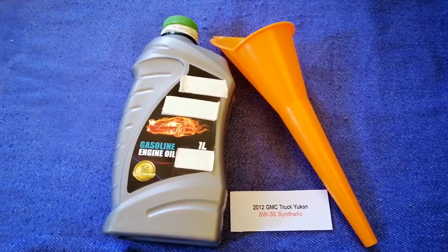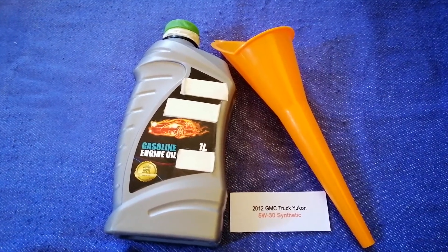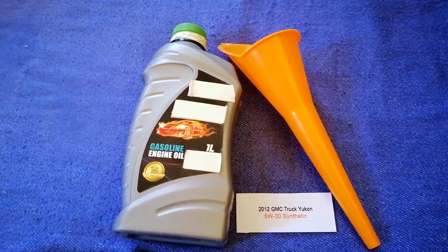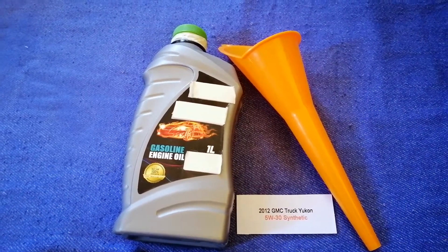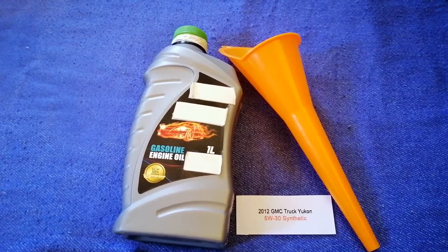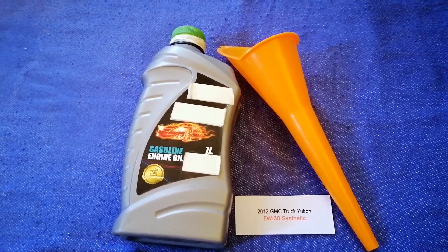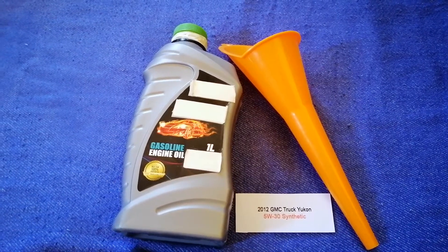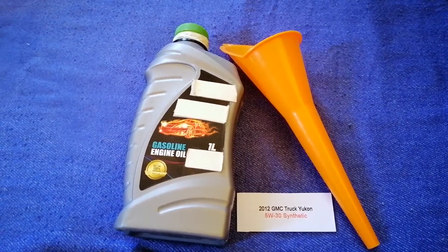So once again, the oil type for the 2012 GMC Yukon is 5W-30 synthetic. If your 2012 GMC Yukon uses a different type of oil, or if you know a cheaper place to buy oil for your car, make sure to leave a comment and let the rest of us know.